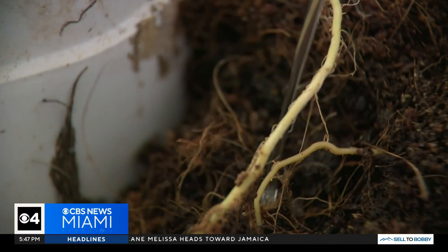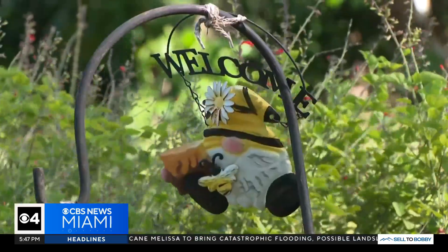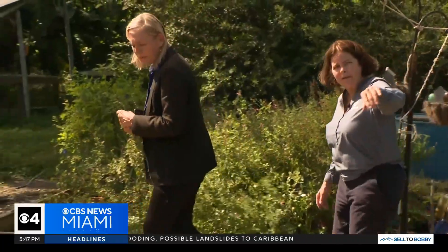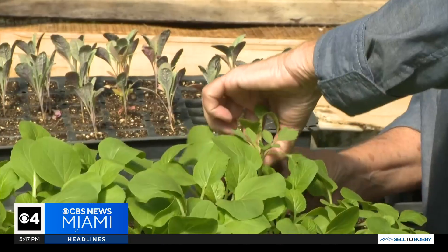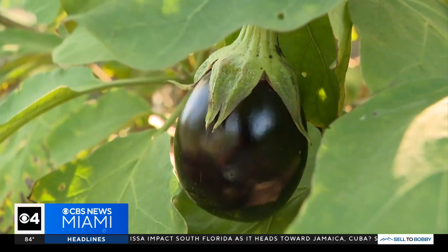The water's obviously free. The sunlight's obviously free. So we're looking at a nutrient-based solution and seeds. If digging in the soil is your preference, you can find many community gardens all over South Florida.